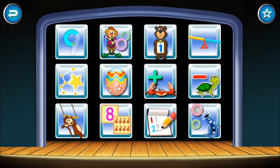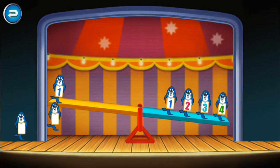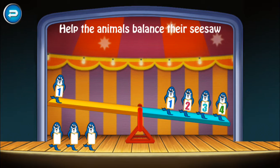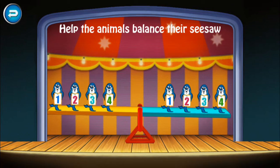Four, five, four, five, five. Help the animals balance their seesaw. Five, five, five, five, five, five.